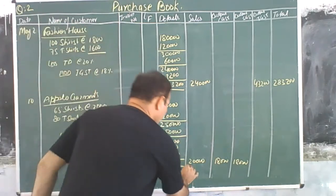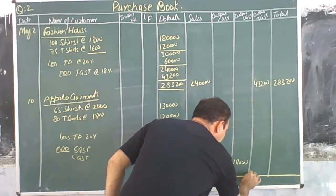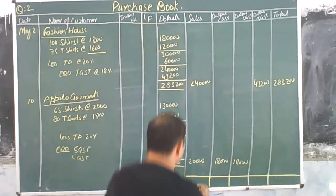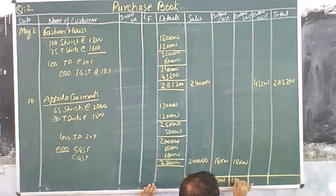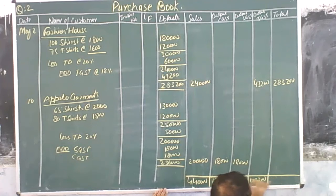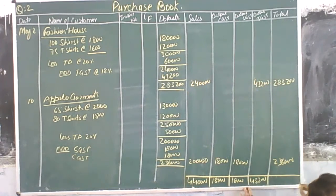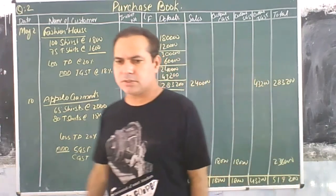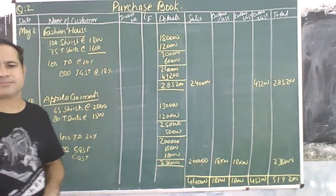Now at the end we will make the total of these entries. The totals come to 4,43,000 plus 18,000 plus 18,000 and 2,56,000. The total purchase amount is 5,99,200. This is the total credit purchase of goods recorded in the purchase book. Thank you, students.